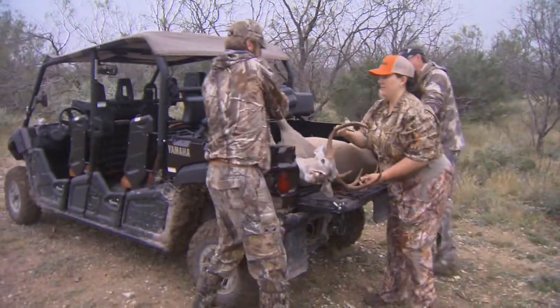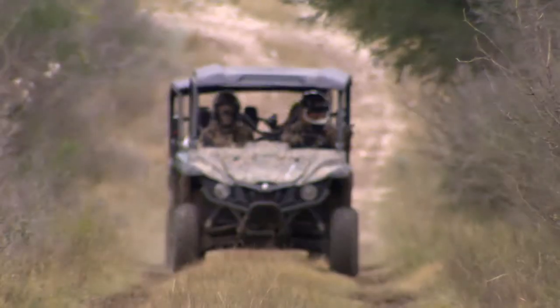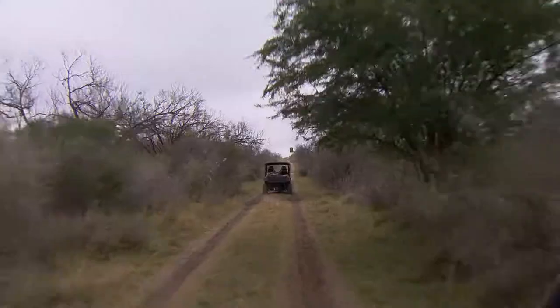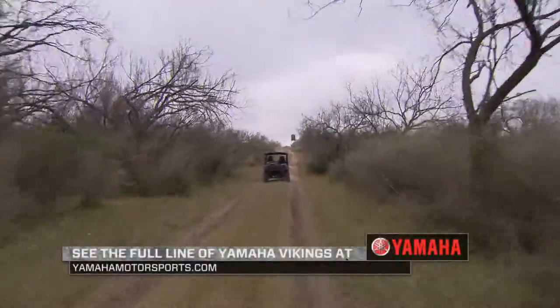When you're looking for a vehicle that's gonna meet your needs — whether you're looking for rough road, off-road capabilities, or something that's just gonna haul a lot of gear — I suggest giving the Viking from Yamaha a look.